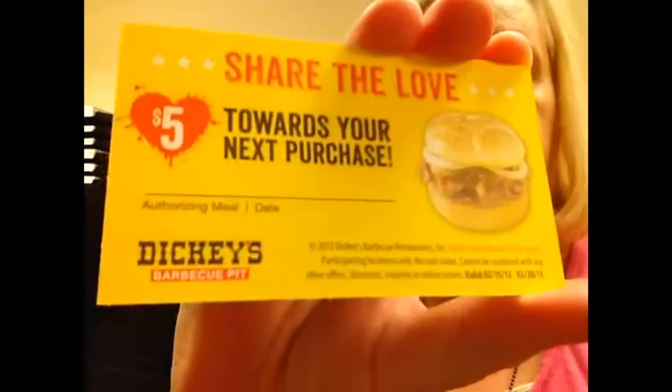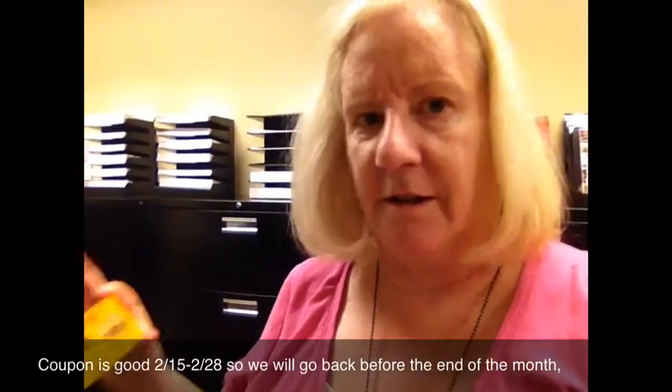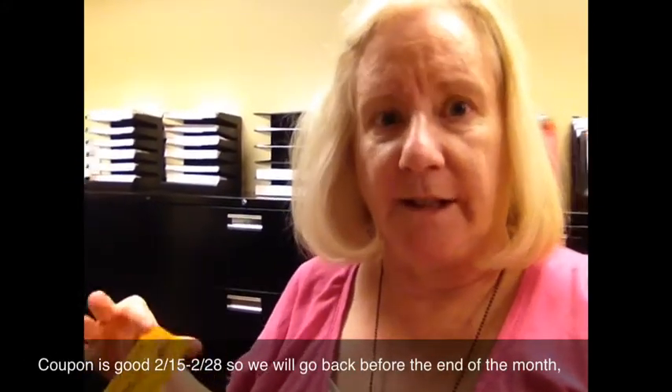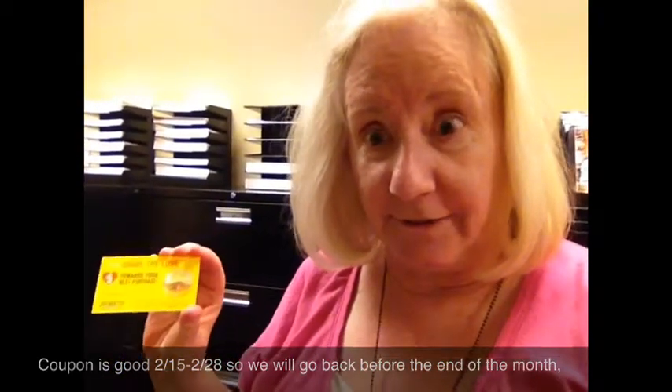One of the specials they had yesterday was for Valentine's Day — they were giving out these $5 off gift certificates for your next purchase. I think they're good like next week or something; there's a set time in February that they're good for. But hey, I'll definitely go back.